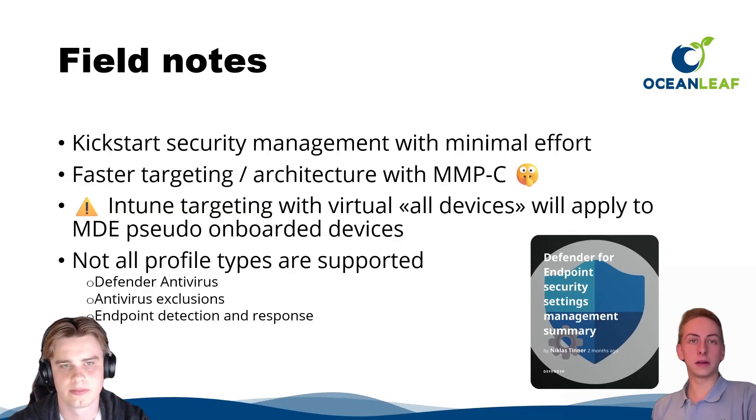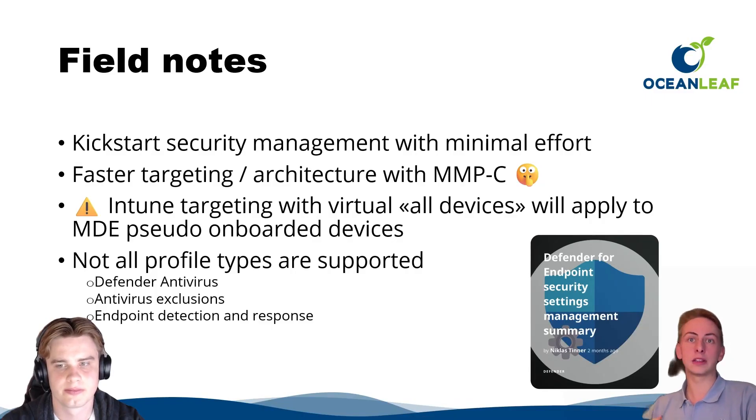This feature lets you kick-start security management with minimum effort. If you have servers and don't want to use GPOs anymore — or can't use them because servers aren't domain-joined — this is a great solution. With MDE we see much faster targeting and better architecture overall. Policies apply and change faster. However, be careful: all devices now include MDE-managed ones, so consider that before applying policies to avoid unintended impact.